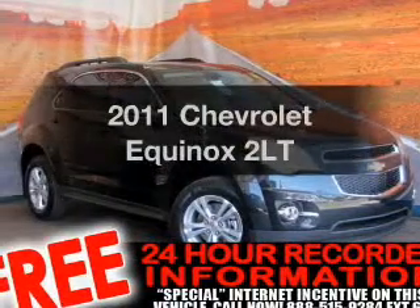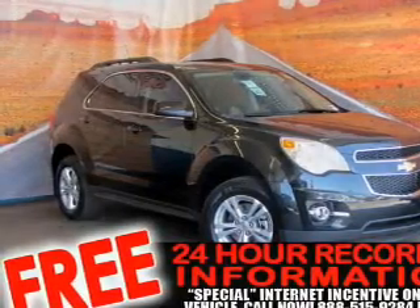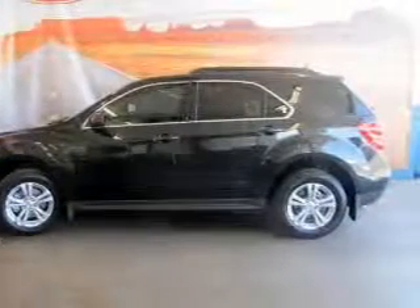Presenting the 2011 Chevrolet Equinox. If you're looking for an automobile with great attributes, look no further. With an efficient four-cylinder engine, connected to a smooth-shifting six-speed automatic transmission, a premium sound system is just one of the benefits of owning this vehicle.